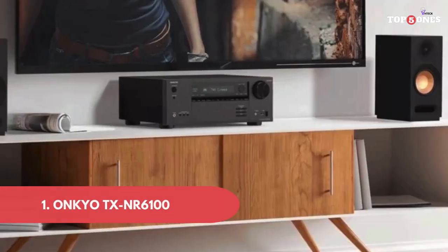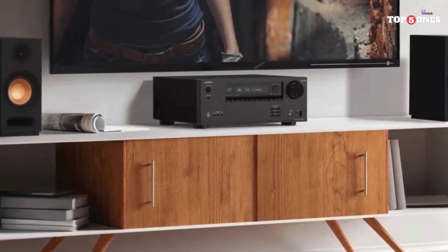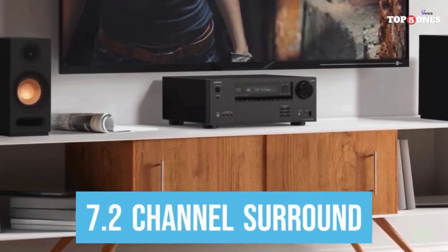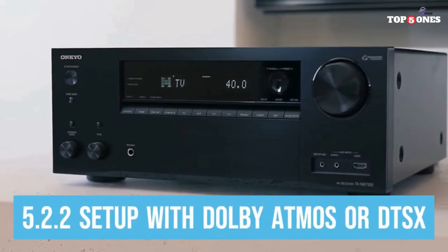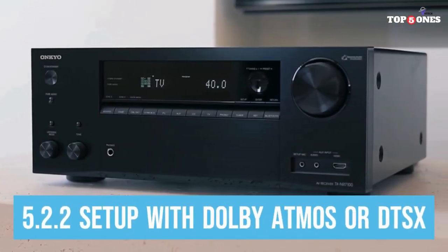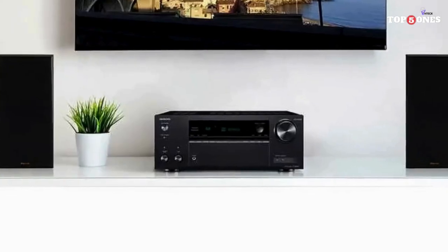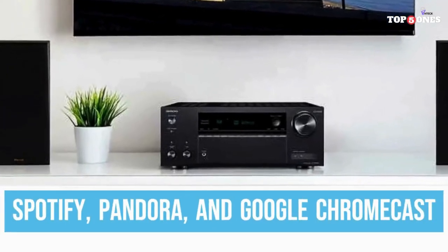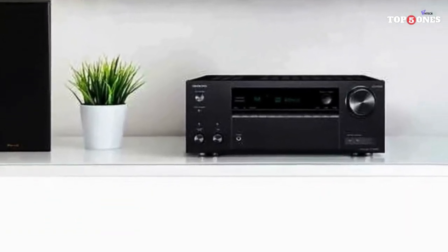Onkyo TX NR6100. The TX NR6100 is sleek and stylish, with a brushed aluminum finish that exudes quality. The front panel is laid out logically with clear buttons and a bright display. Around back, you'll find a generous selection of HDMI inputs, including three supporting the latest HDMI 2.1 standard for 8K video at 60 frames per second and 4K at 120 frames per second.